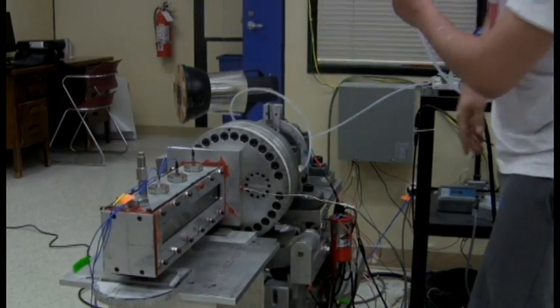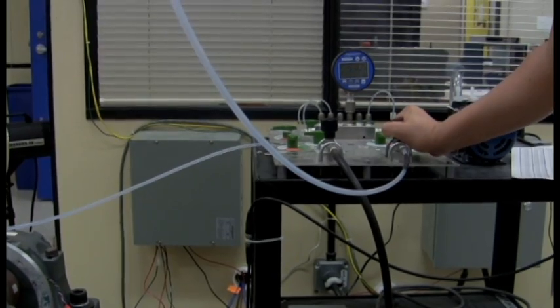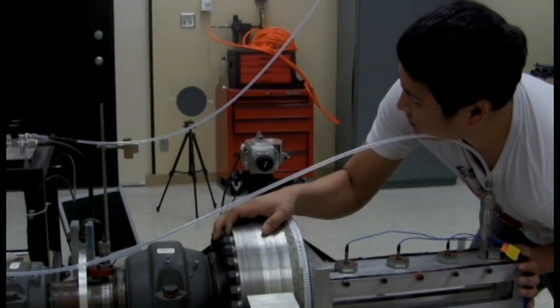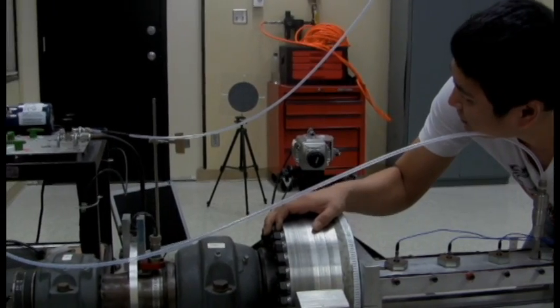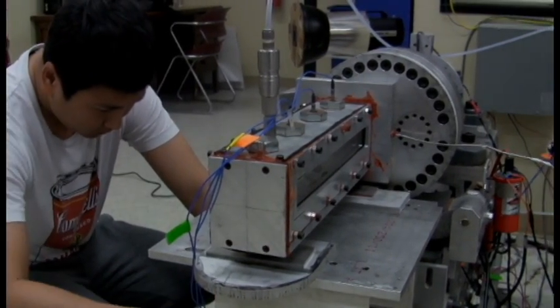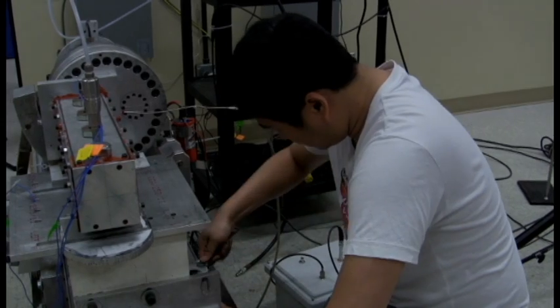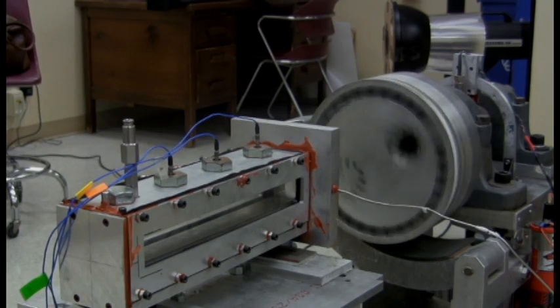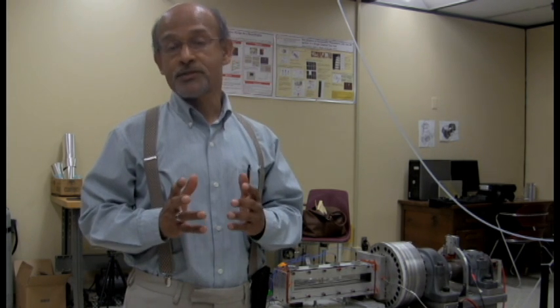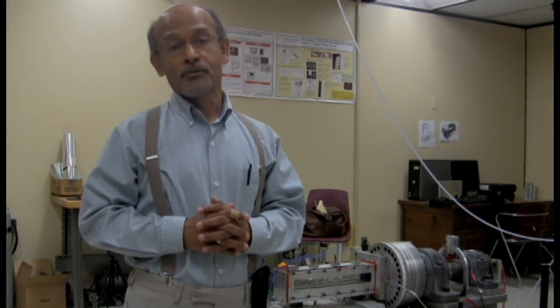We're now at a point where we're ready to commercialize the technology and have actually launched a startup company to build and test a wave rotor meant for a specific engine. We're very optimistic that wave rotor combustion technology will be commercialized and applied in aircraft engines, in large and small power plants, and will potentially also be usable in vehicles — in cars and trucks — in the future.